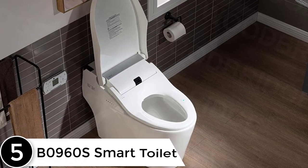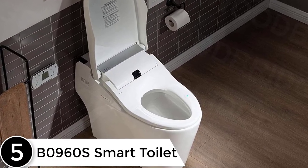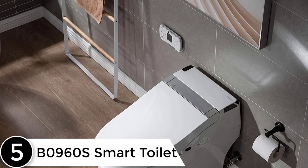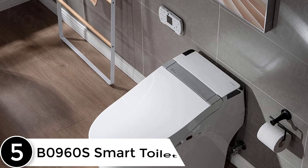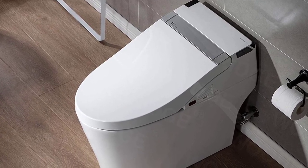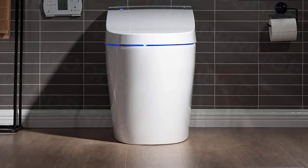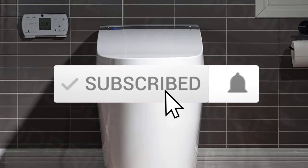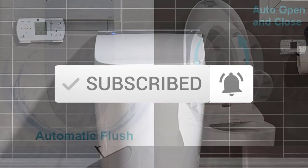Starting at number 5, the B0960S Smart Toilet. This smart toilet comes with a lot of the same great features as more expensive options in the market. Automatic flush, auto open and close, claimed air purification, and a heated seat are just a few. Our experts like how you have multiple wash options to choose from, and the included touchscreen remote can be either handheld or wall mounted for ease of use.